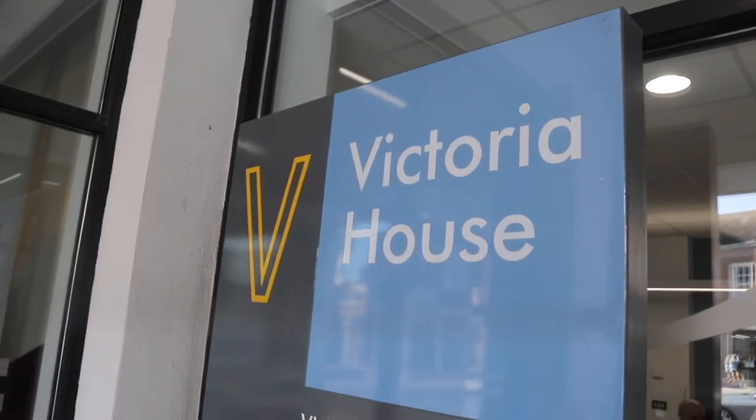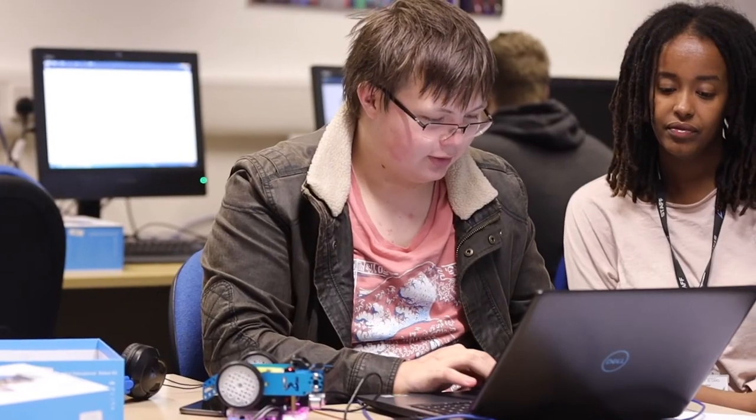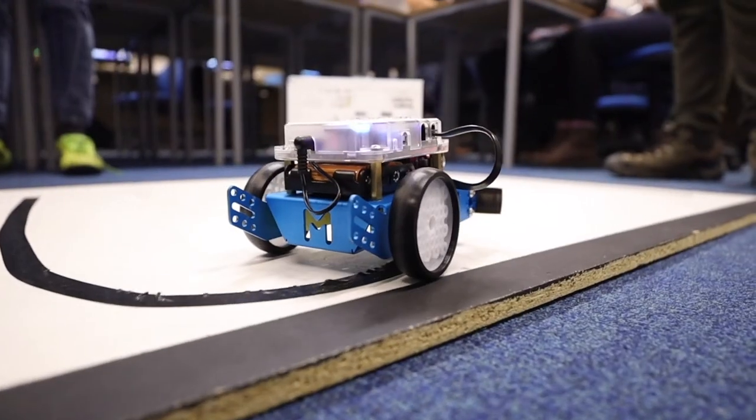Behind me you'll see Victoria House, which is the base for the faculties of Sport, Travel and Tourism and Business and IT. Within Victoria House you'll find fantastic facilities including IT suites, a recently renovated cafe and a Learning Resource Centre.